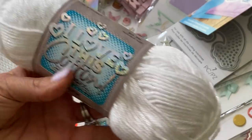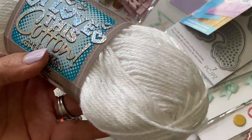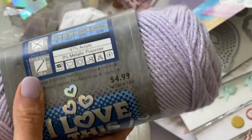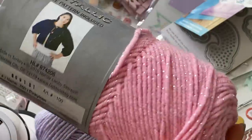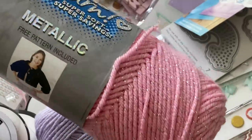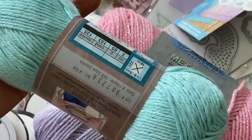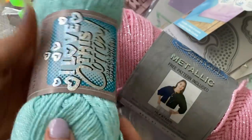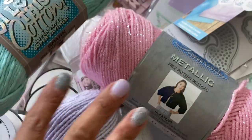I went by the yarn section and found some metallic iridescent yarn — I got white, a pretty lavender that sparkles, a gorgeous pink with metallic shimmer, and a blue one. I'm super excited to play with these and share some projects. That is my Hobby Lobby haul — thank you for stopping by my channel today, leave a comment and I'll catch you in my next video. Bye for now!